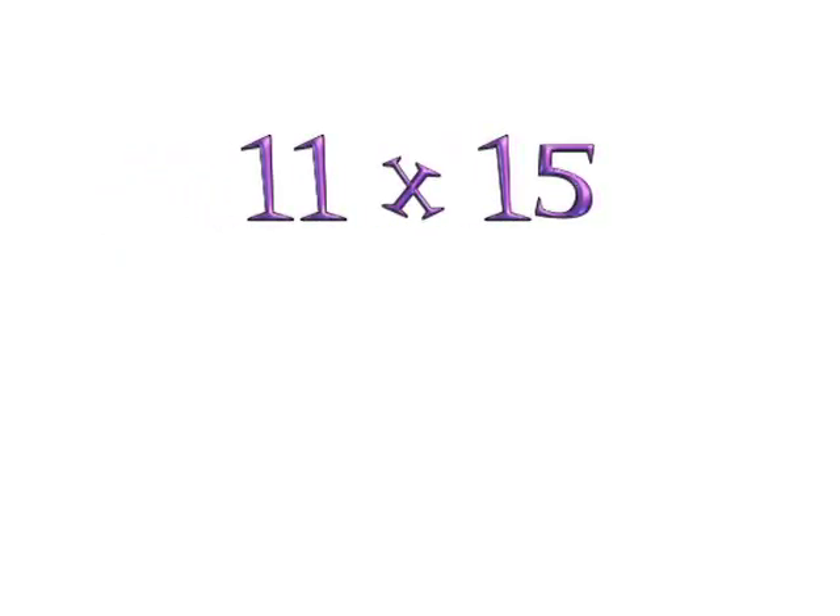Try 11 times 15 on your own. If you get 165, then you have the pattern down.